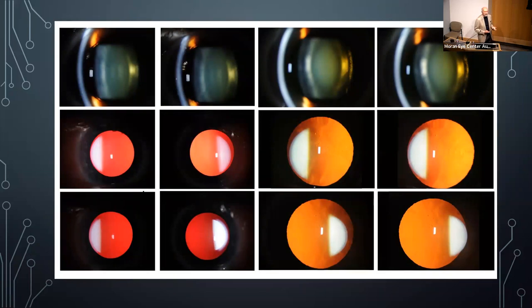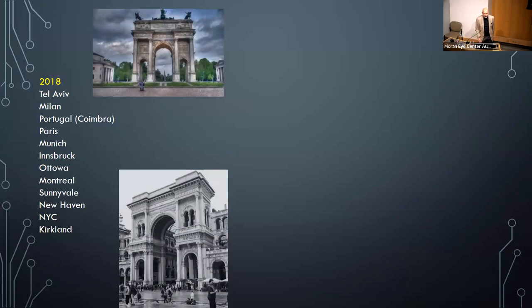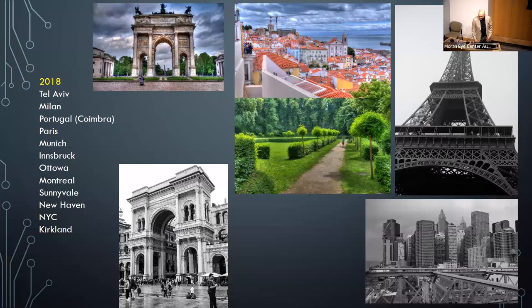A new protocol came out for a study on a Parkinson's drug from Sanofi, and photographers doing the study were having difficulty getting certified. They hired me to travel and teach slit lamp photography to get centers certified. I traveled to Tel Aviv, Milan, Portugal, Paris, Munich, Innsbruck, Ottawa, Montreal, Sunnyvale, New Haven, New York City, and Kirkland — and I got all these centers certified.